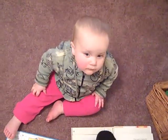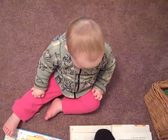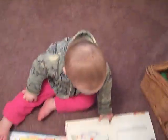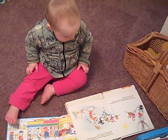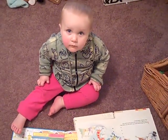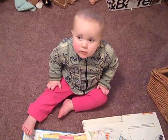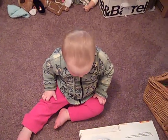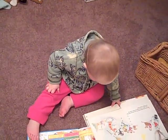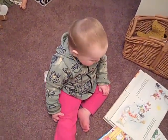Say bye bye, Azalea. Bye bye. It's nap time. Baby Dee Dee. Bye bye, night night.